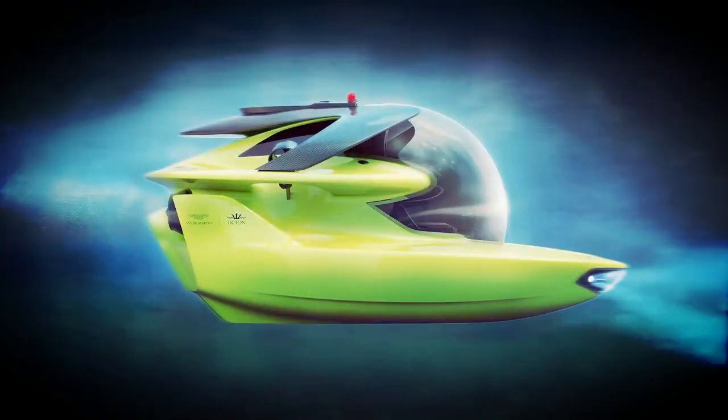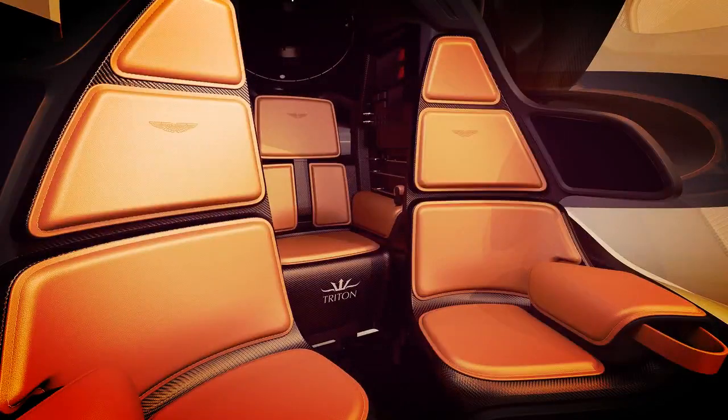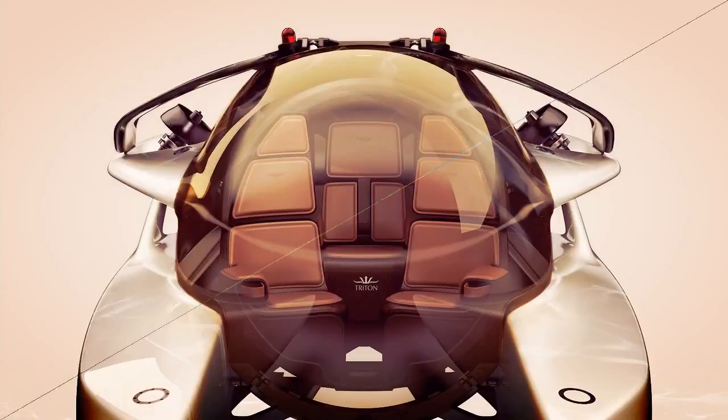Three designer specifications have been created by Aston Martin's in-house design team, and the British automaker announced customization and personalization options will be available courtesy of Aston Martin's bespoke service, Q by Aston Martin. Project Neptune will be an exclusive, strictly limited edition submarine, and those interested in purchasing one should contact either an Aston Martin dealer or a Triton submarine representative.